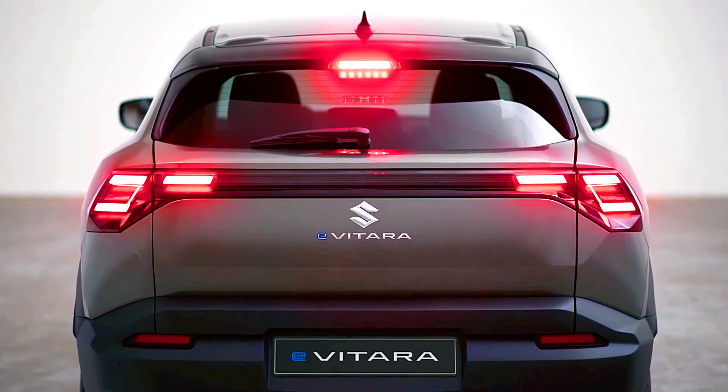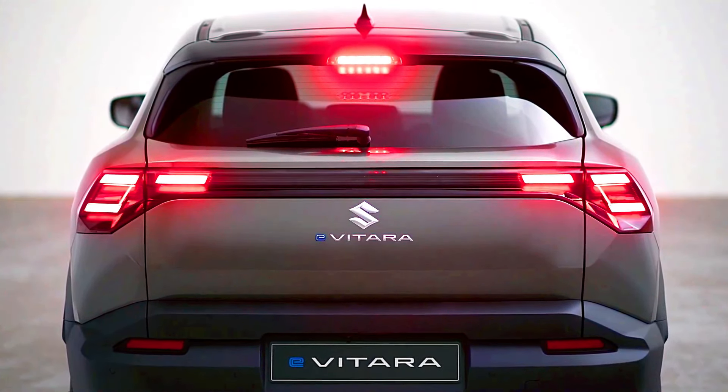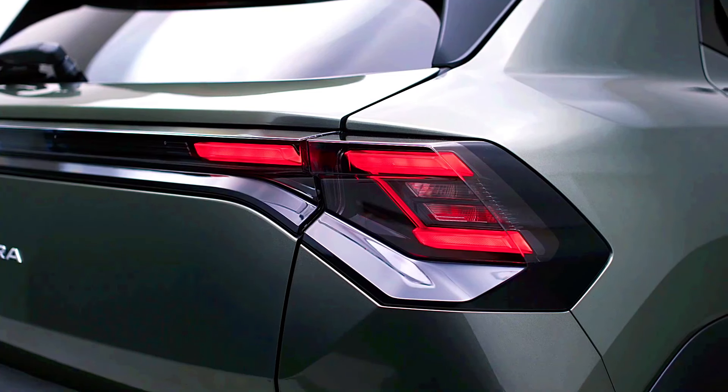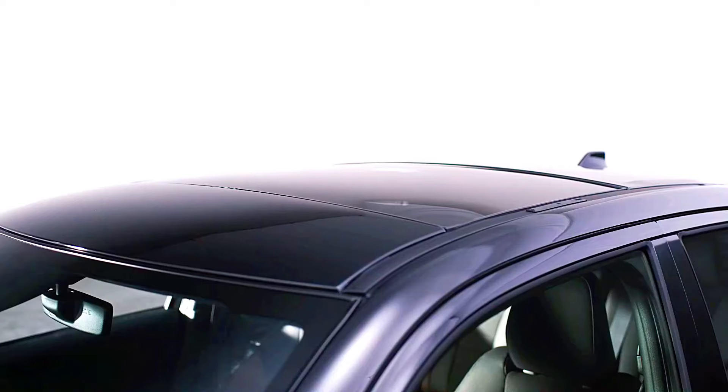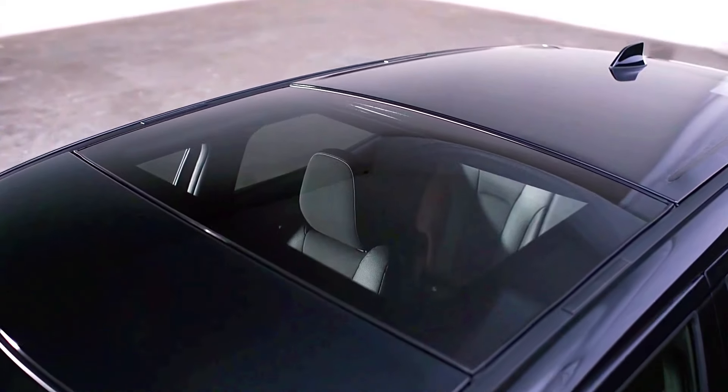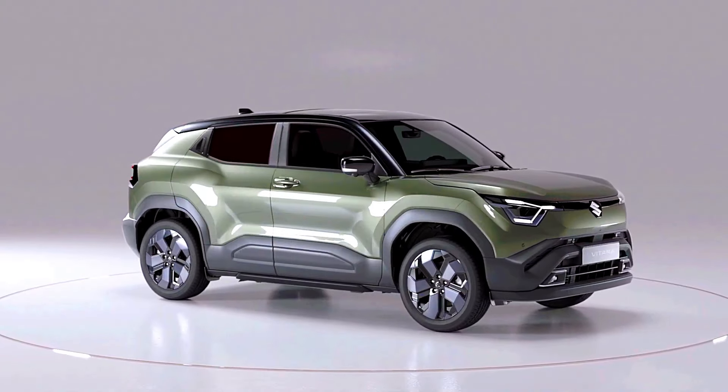Interior and technology — Suzuki eVitara: likely designed with practical layouts and user-friendly technology, the eVitara may include Suzuki's latest infotainment system, possibly with a touchscreen, smartphone integration, and advanced safety features like adaptive cruise control and lane-keeping assist.